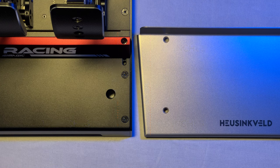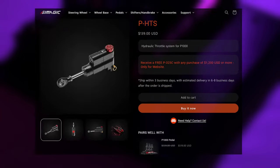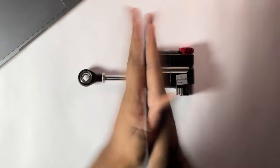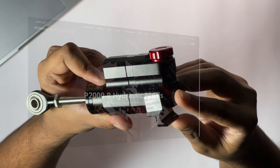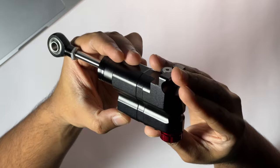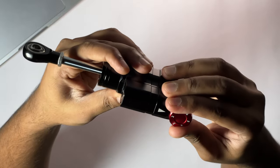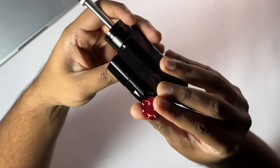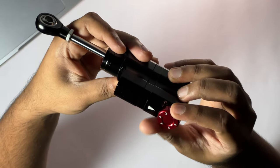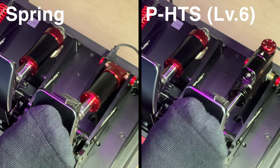With all of this out of the way, let's focus on the highlight of the video. Alongside many other add-ons available for these pedals, the PHTS is the newest one. This is a hydraulic damper for the throttle pedal and is somewhat similar to what you would get on a P2000 by default. Hydraulic throttle was an alien terminology to me, and upon trying it, I got to experience something which increased my immersion within minutes. It provides a damped feel to the throttle and has a controlled rebound effect.